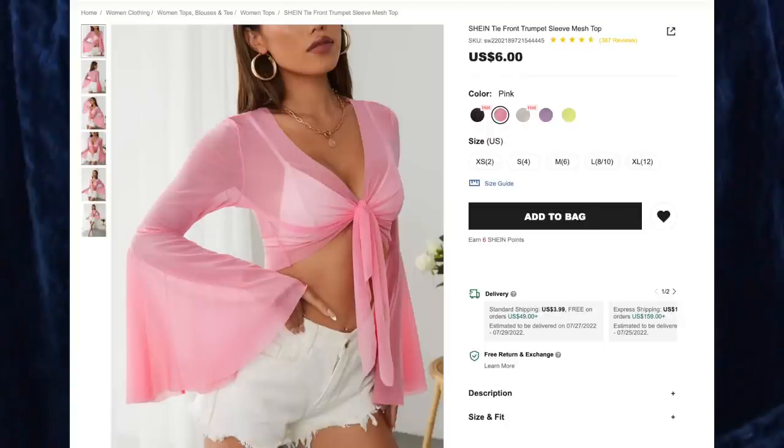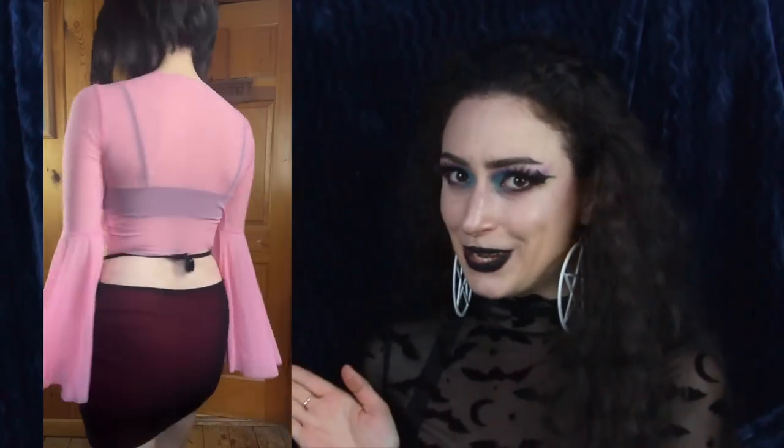Next up is the Shein Tie Front Trumpet Sleeve Mesh Top for $6. I got color pink and size extra small, because this is a very stretchy top and I want it to be form-fitting, as you can see — it is. I've gotten this before in black and I use it so much. It's such a nice little addition to any outfit, and I love me some trumpet sleeves. I had to have it in pink because I love pink. Next to black, it's one of my favorite colors, and this is perfection. I love how the sleeves fall when you move your arms. It fits me perfectly, nice soft mesh.